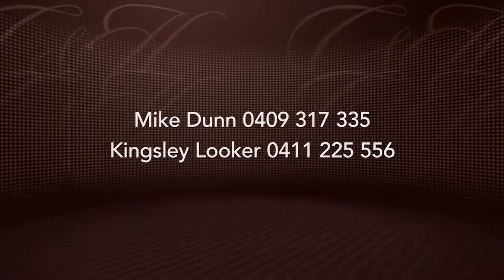Thanks for watching. For any further assistance, please don't hesitate to contact myself or Kingsley Looker on the following numbers.